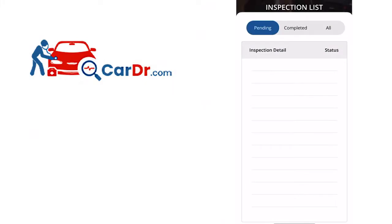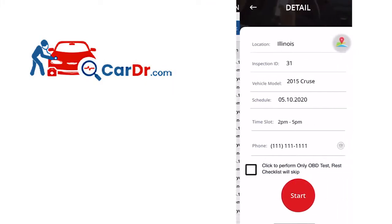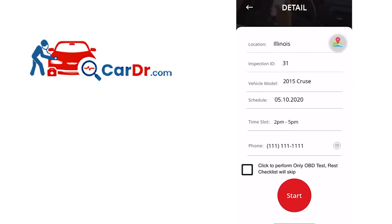You can access the seller's contact number right from the app. All you have to do is open the corresponding inspection, and right on the detail page is where you'll find the seller's number. On the right side of the phone number, you can press the call button to make the outgoing call. Make sure to identify yourself as the Cardoctor.com vehicle inspector. Please keep in mind dealerships can get extremely busy, so we always need to maintain a professional and courteous manner.